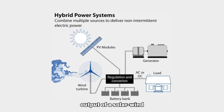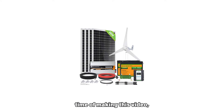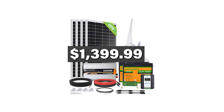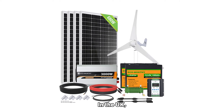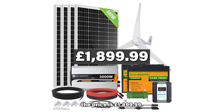Please note that the energy output of a solar wind kit is determined by factors such as sunlight intensity, wind speed, location, and system efficiency. As of the time of making this video, this system costs $1,399.99 in the United States. In the UK, the price is £1,899.99.